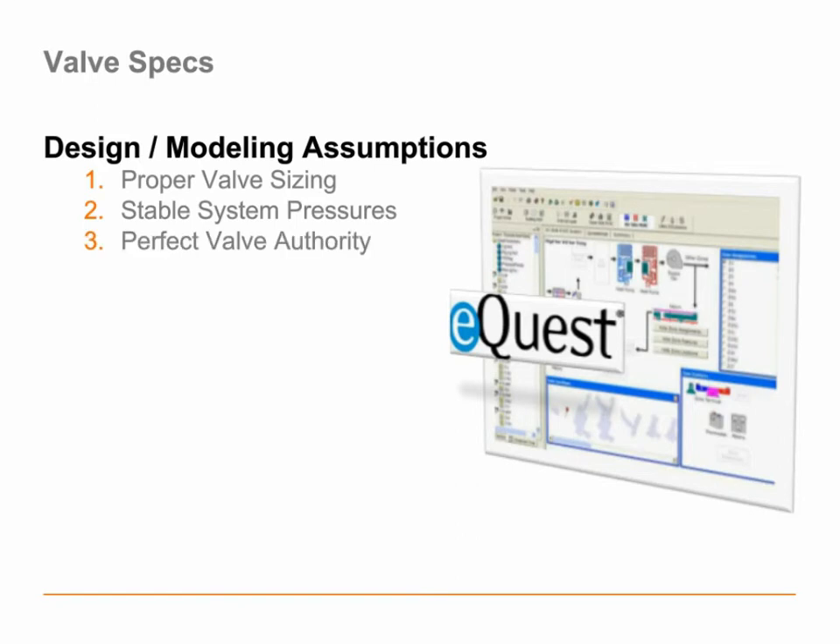The third assumption is that all valves have perfect valve authority — the assumption that all valves behave exactly the same regardless of where they are in our hydronic system. If our control valves or equipment is very close to where we're pumping, they're likely to see much higher pressures and differential pressures than valves or equipment further down the run. The assumption that those two pieces of equipment would behave the same is a fairly poor assumption.